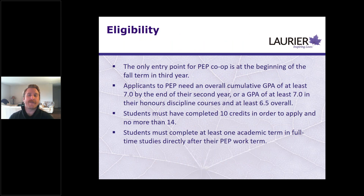For the professional experience program, there is no admissions interview, but you still need to meet GPA and course credit requirements. You need at least a 7.0 overall or a 7.0 in honors with a 6.5 overall. You need to have completed at least 10 credits and no more than 14 credits by the time you apply in the fall of your third year. All co-op programs also require that you return to at least one term of full-time academics — that's four courses — after your work term.